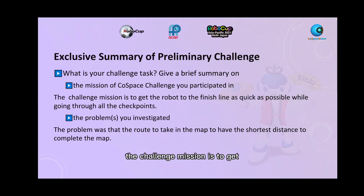The challenge mission is to get the robot to the finish line as quickly as possible while going through all the checkpoints. The problem that I investigated was the route to take on the map to have the shortest distance to complete the map.